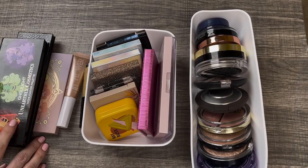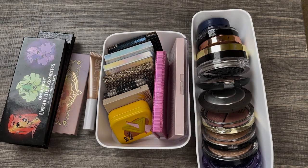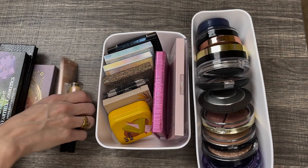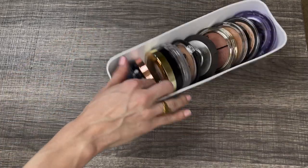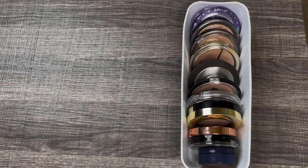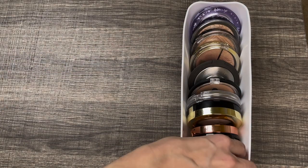Let's go on to highlighters. For highlighters I have 25 — pretty similar to the bronzers. Let me go through these and let you know which ones I want to keep and which ones I want to declutter. As you can see, I mostly have powder highlighters; I only have a couple of liquid highlighters. Liquid highlighters just aren't my thing.